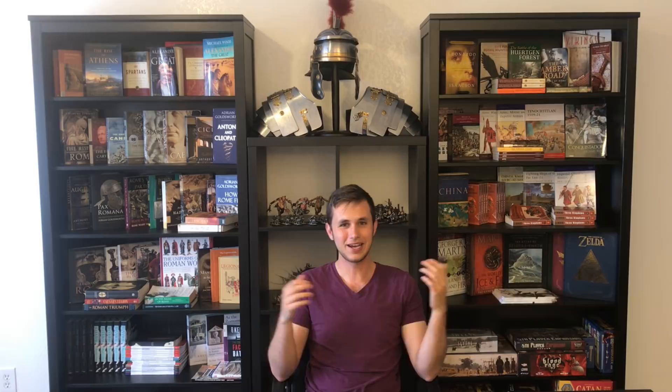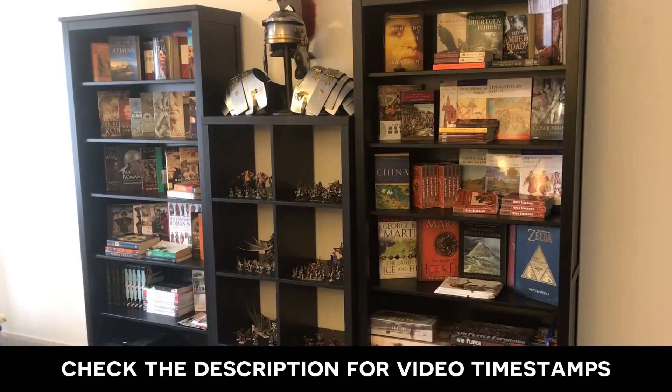If we get enough good feedback, in future videos I could pull one or two books from the library and talk more in depth — maybe start doing book reviews, magazine recommendations, or even some board games that we've been play-testing with friends. So let's get started and move closer to the set.